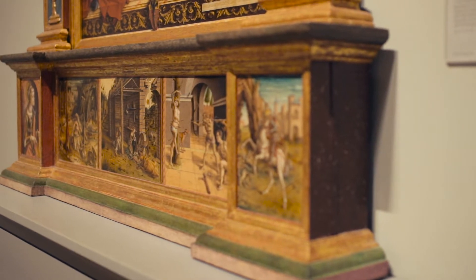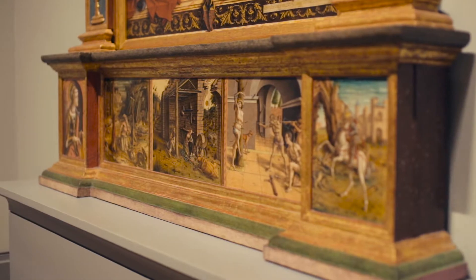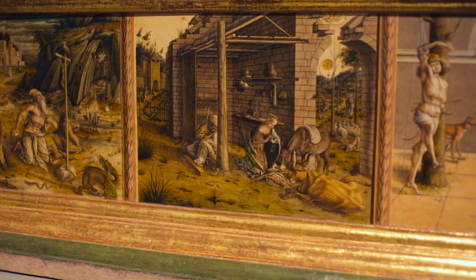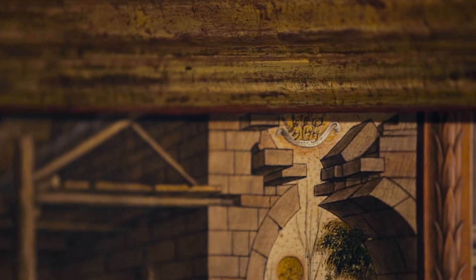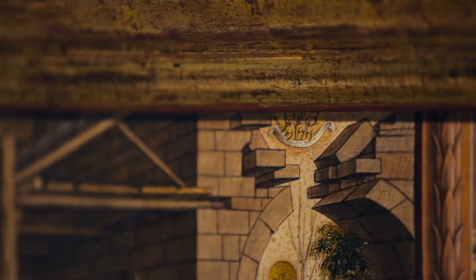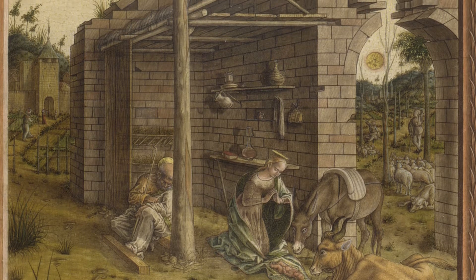I'm always finding new angels in the National Gallery's collection. One of my favourite recent discoveries is in a tiny painting that's part of a large altarpiece by the Venetian painter Carlo Crivelli. In this little painting of the nativity, look at the top right-hand corner — you'll just find some angels hidden in a cloud, and it's these sort of chance discoveries that make spotting angels in the National Gallery collection a sport that everybody can take part in.